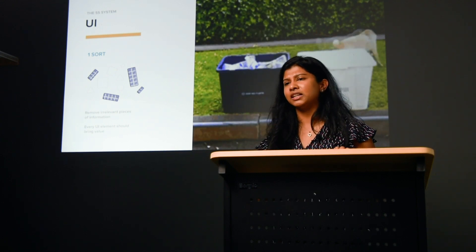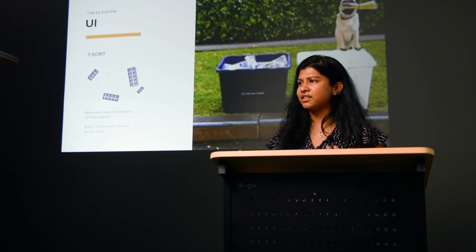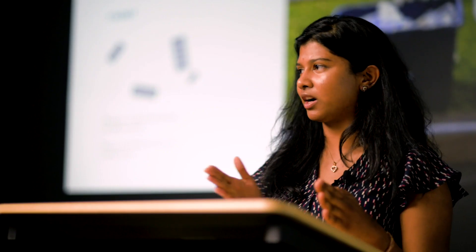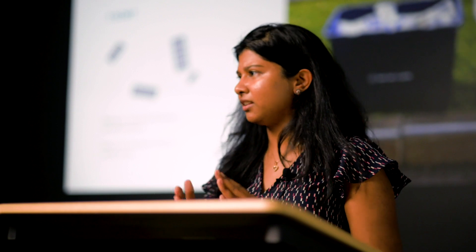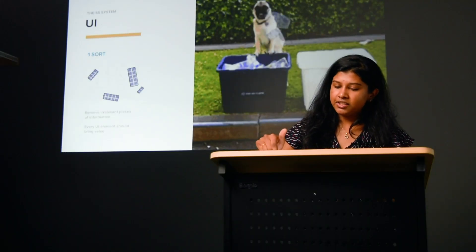Every UI element should bring value. I've been working on a project where I often have to justify my design decisions — I get asked why is this placed here, or why is this a CTA and not a link. Things like that have helped me see that every design decision I make, I should know why I'm making it. It shouldn't just be a superfluous thing. That also helps us grow as designers and keep our designs succinct and clear.